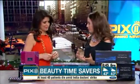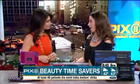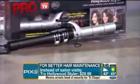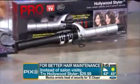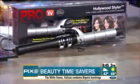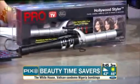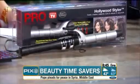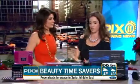All those blow-dry bars are really becoming popular and people go in and spend about $30 or $40 every time to get their hairstyle — or they're just buying tools again and again. This is great — it's from Hollywood Styler, HollywoodStyler.com, $30. With one tool you get three different types of waves and curls. One day you can do bohemian, the next day you can do those retro glam waves, so you don't have to go to the salon and you don't have to buy different irons that clog up your drawer space.